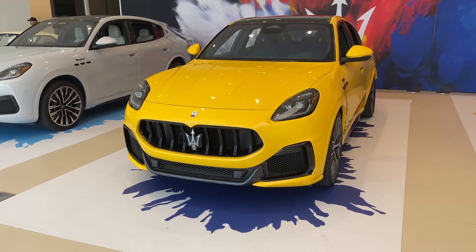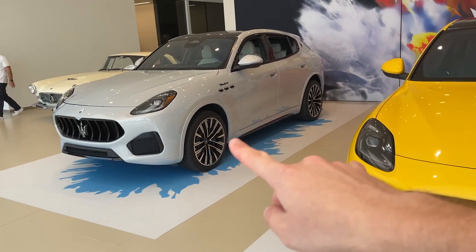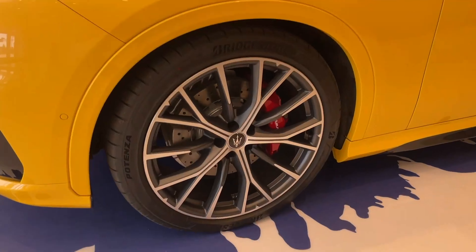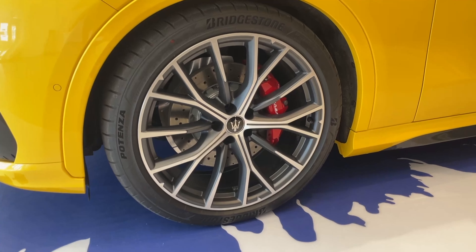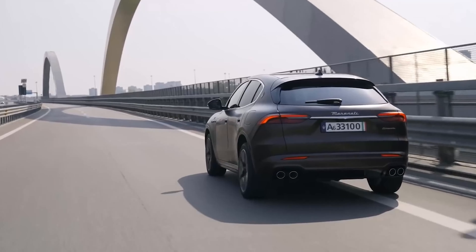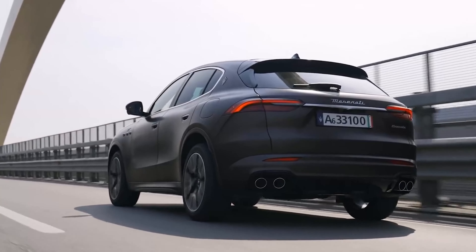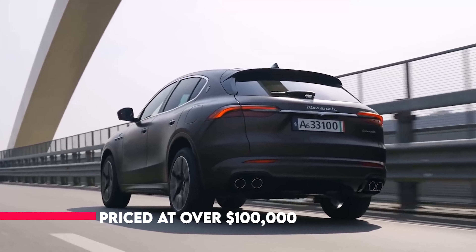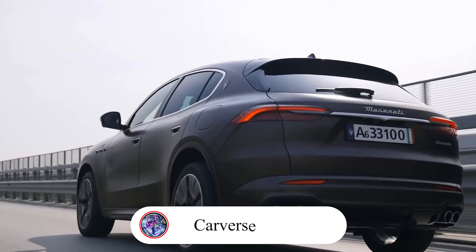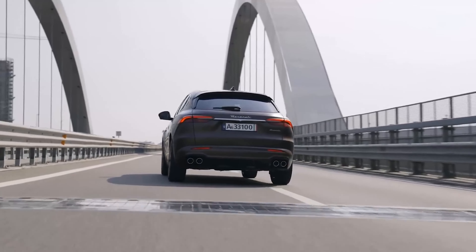The 2023 Maserati Grecale Trofeo is exactly what you anticipate from an SUV tuned for performance by an Italian luxury manufacturer. The business packaged the sports car engine in a family-friendly body shape while improving the rest to keep up. As a result, the SUV is tremendously fast and thrilling to drive while yet providing a good amount of comfort, luxury, and functionality. Priced at over $100,000, prospective buyers would be advised to also consider a performance SUV from Audi, BMW, or Porsche — but none of those are equipped with a Nettuno V6 and its distinctive sound.